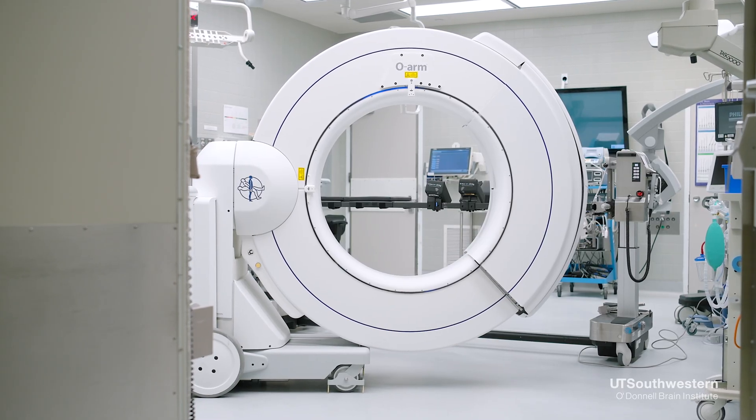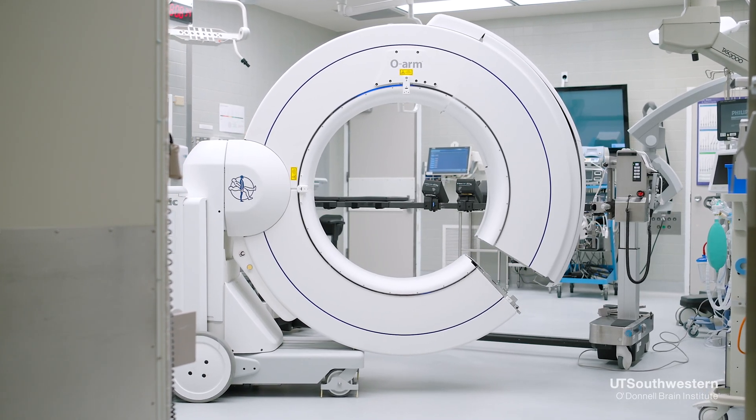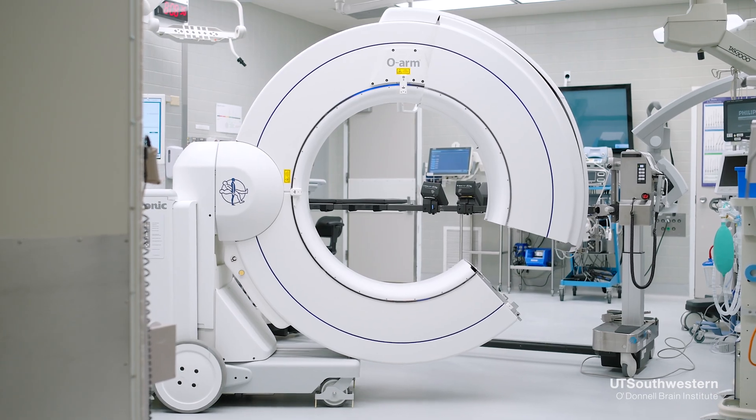Each of the two treatment options carries its own pluses and minuses. Deep brain stimulation, for instance, is very versatile — it can treat symptoms on both body sides, and it carries a very high success rate. But it does involve actual surgery, and so it entails the risks of surgery.